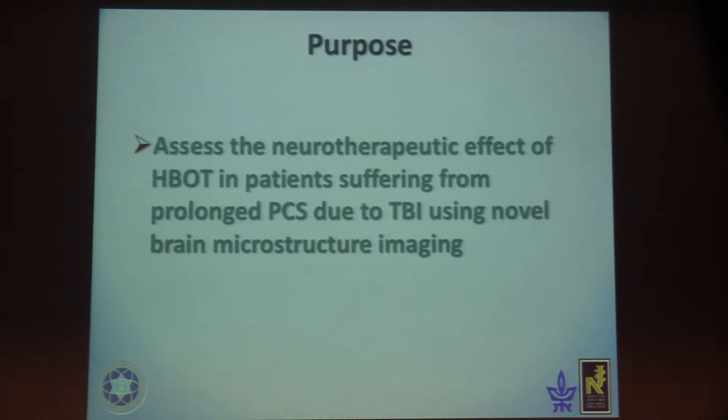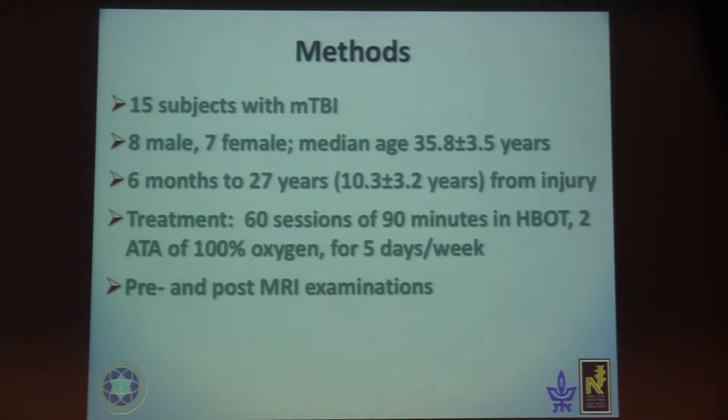The purpose of our study was to assess the neurotherapeutic effect of HBOT in patients suffering from prolonged post-concussion syndrome due to TBI, using novel brain microstructural imaging. We had 15 subjects with mild TBI who were 6 to 27 years from their injury, with a mean of 10 years after injury.